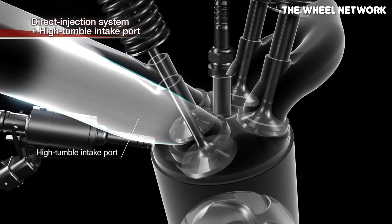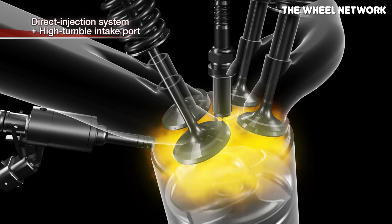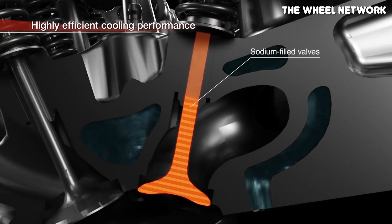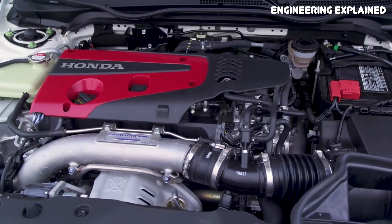The intake valves on the C1 and C4 have different part numbers; however, I was unable to find any information on how they're actually different. The exhaust valves on both the C1 and the C4 are sodium filled. The sodium helps keep the entire valve cool, which basically lets both of these engines run a little bit leaner without making the exhaust valves too hot.